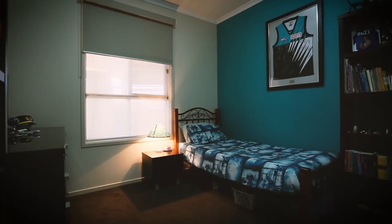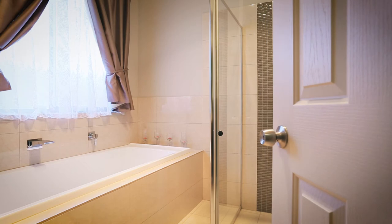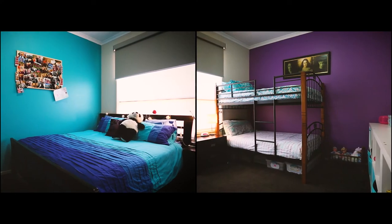The three remaining bedrooms and classy main bathroom complete the inside of this lovely family home.